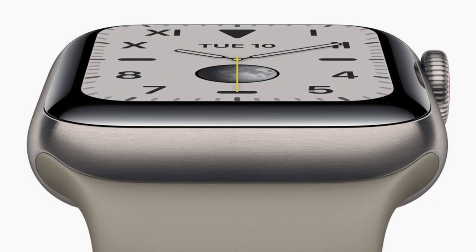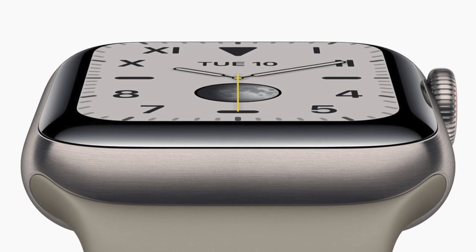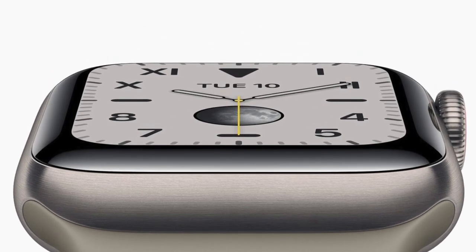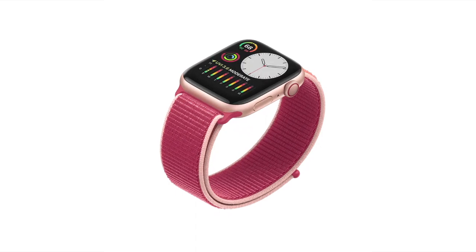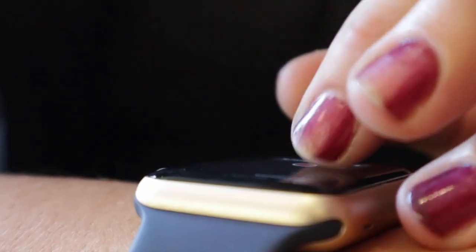With the holidays just around the corner I've had so many friends asking me about the Apple Watch. They want to know what the difference is between the Series 3 and Series 5 to see if the extra money for the Series 5 is worth it. So I thought I'd make this little comparison video to help people make an informed buying decision.